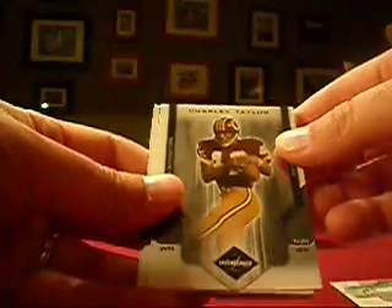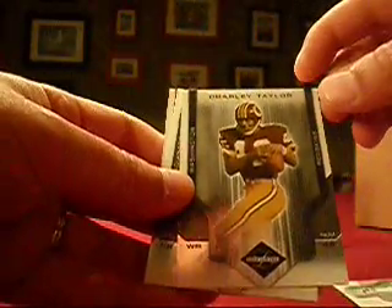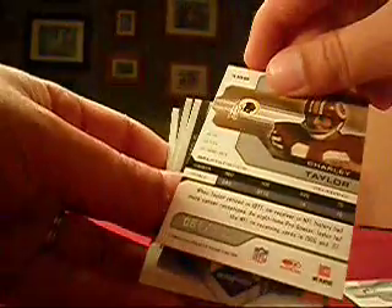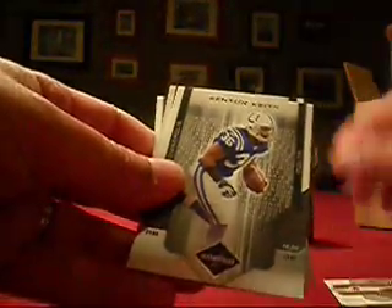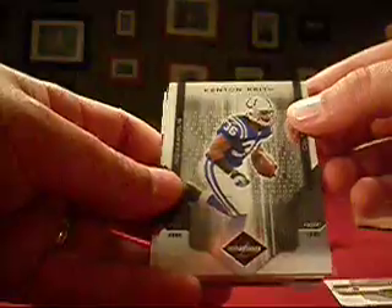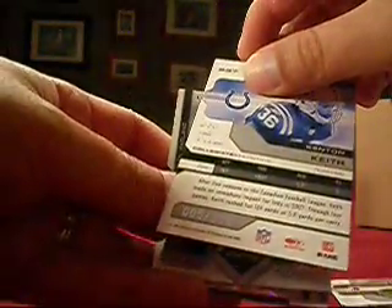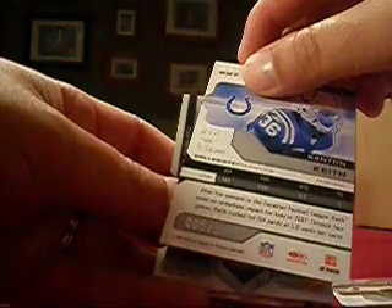We're going to start with a Chris Chambers. Gadston gets the base, numbered to 659. Charlie Taylor — we're getting some repeats here. It's Waggy, who's having a real nice Leaf Limited break. That's numbered out of 249. Kenton Keith, our rookie, and Colts fan 27 also doing well — numbered 5 out of 399.